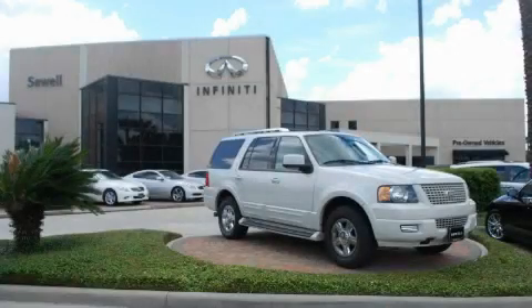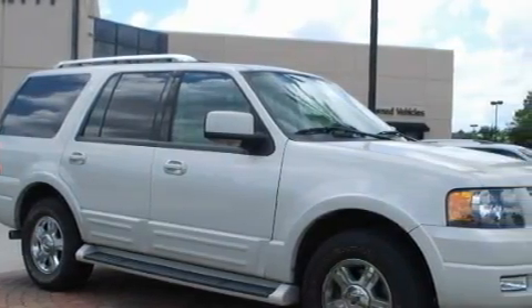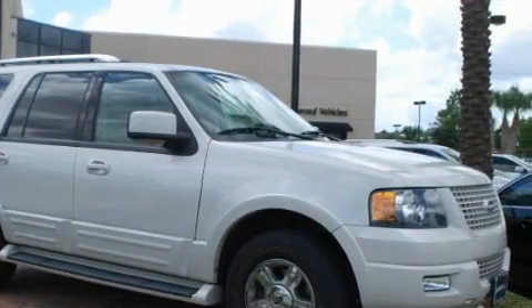Sewell, obsessed with service since 1911. This is a 2006 Ford Expedition — a vehicle with safety, comfort, and space. It features a 5.4-liter, 8-cylinder engine and an automatic transmission.